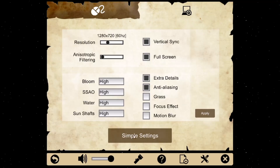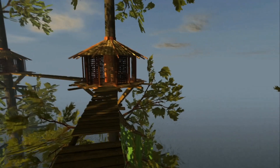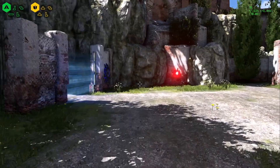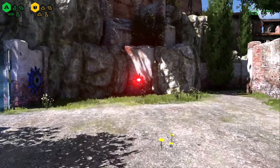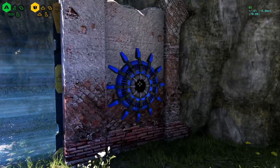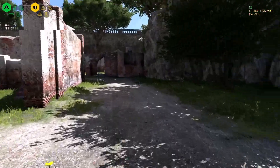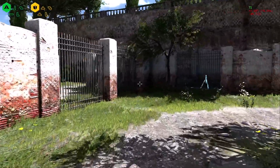I wanted to test it out so I got Realm of the Mad God, an older game, and beefed up all the settings as high as I could. You can see really smooth gameplay — no surprise there. For The Talos Principle, you can see in the top right: 86 frames per second, 81 frames per second — well over 30 FPS. It's a little older but running a 3D game like this, everything is going perfectly smooth.